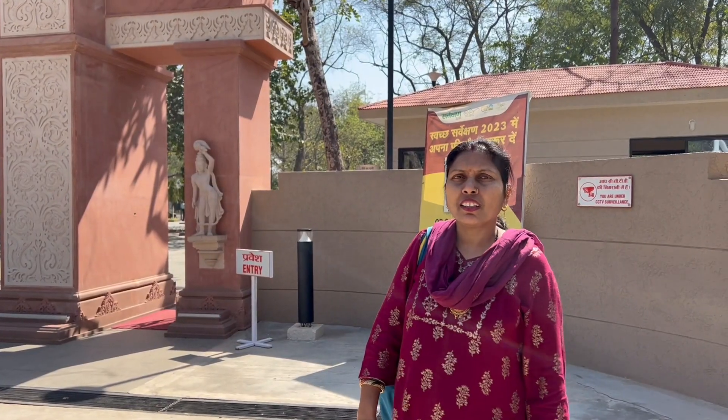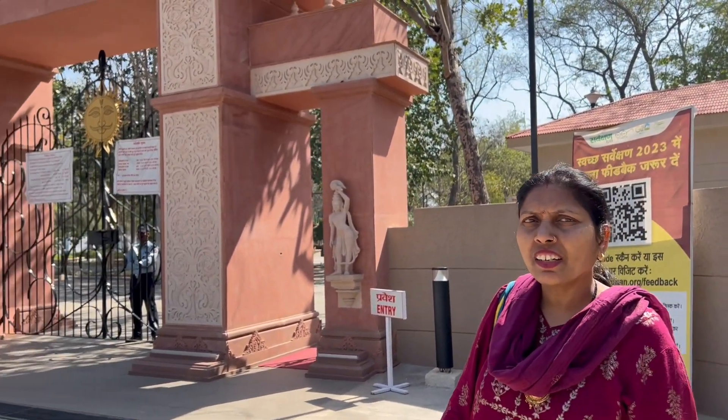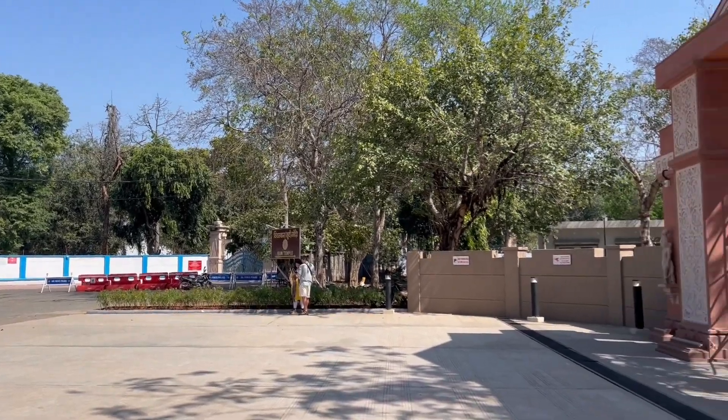We have reached the Surya Mandir of Gwalior, which is a famous Surya Mandir. There is no photography allowed here, so we will go inside with the phone. Let's see how things look inside. I think the government has done some work on this Surya Mandir, so it will be good.